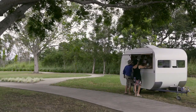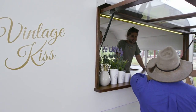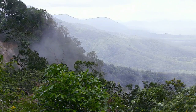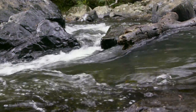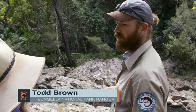Now that our mates at Jayco had supplied us with all the professional do's and don'ts of towing on the road to Eungella, we decided to snag a few coffees on the way up. Just over an hour's drive out of Mackay, Eungella National Park is Australia's longest stretch of subtropical rainforest. The region is famous for its platypus spotting, so we caught up with park ranger Todd Brown with the hopes he might help us find one.